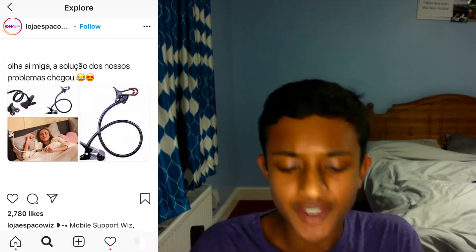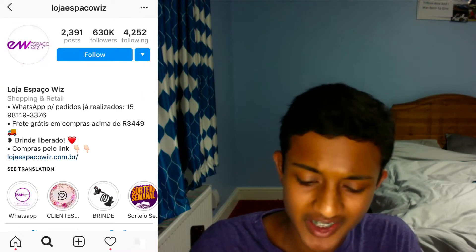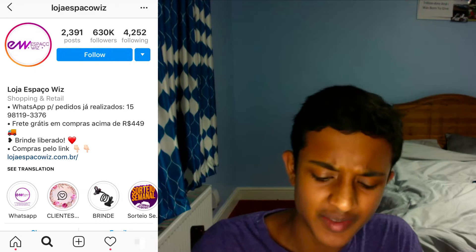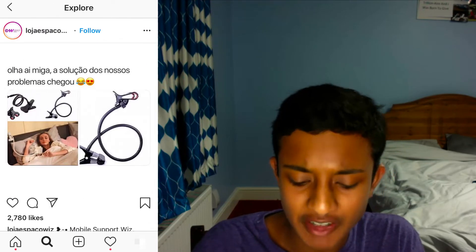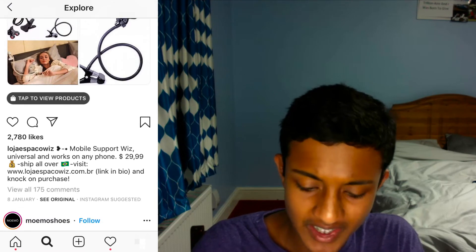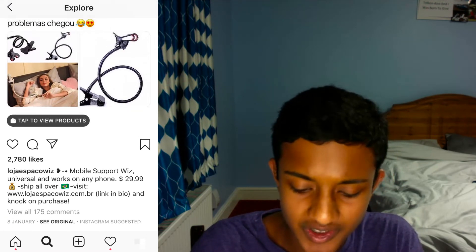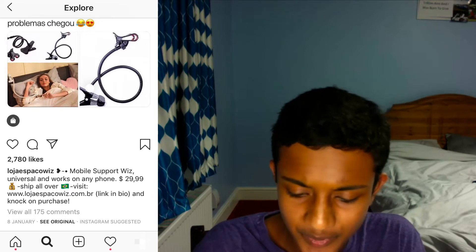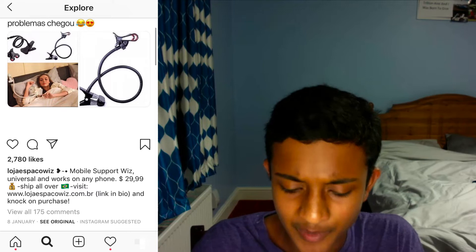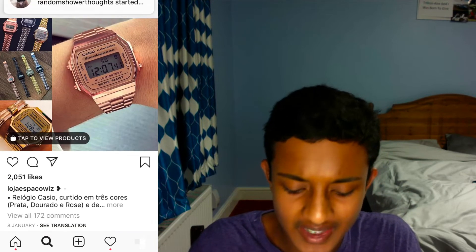We just found another product going through the shopping ads — a page with 630,000 followers in a different country. I can't read exactly what it's saying, but I can see the translation. The ad got 3,000 likes and 175 comments, which means something — mobile support wiz. So we'll click save and I can come back to it later.